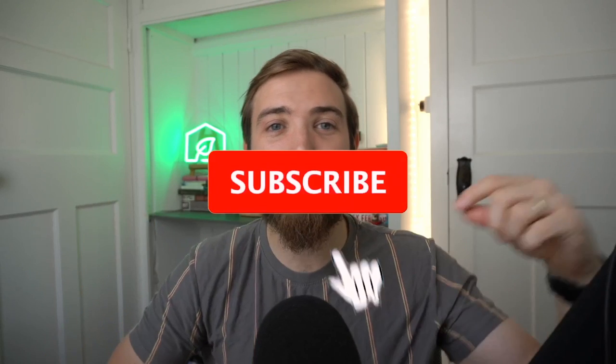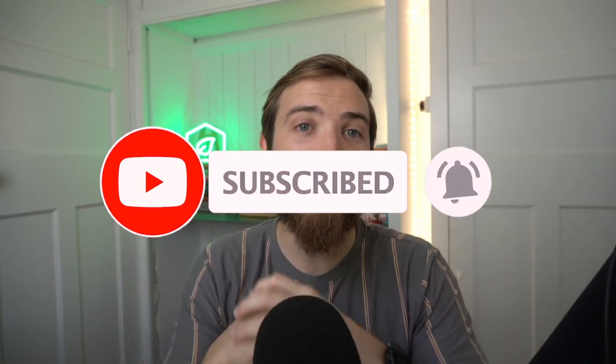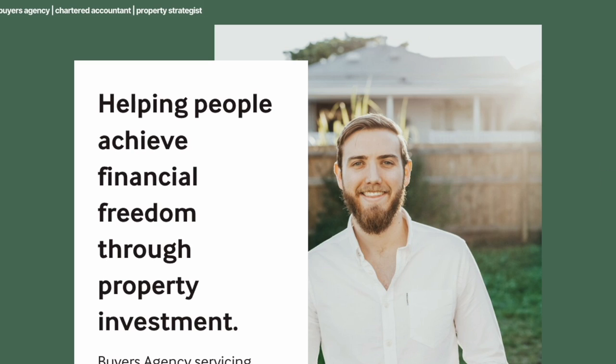Leave your thoughts on the cost of our project down in the comments below. Make sure you drop a like on this video and subscribe to the channel, and head over to PurposeProperty.com.au if you're looking for a Brisbane-based buyer's agent. Otherwise, click this video over here and I'll see you in the next one. Peace.